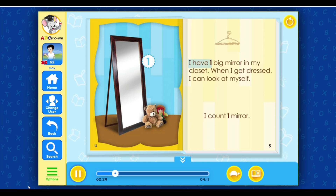I have one big mirror in my closet. When I get dressed, I can look at myself. I count one mirror.